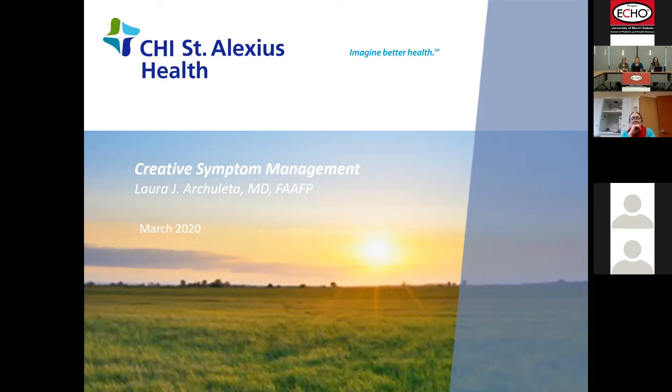Dr. Laura Archuleta, and I'm so excited to have her here for a second time, so thank you Dr. Laura. She attended medical school at Creighton University, Omaha, Nebraska, and completed her family medicine residency through the University of Iowa Sioux City training site. She practiced in Jamestown for three years before settling in the Bismarck Mandan area. She practices family medicine through CHI St. Alexis Mandan clinic and sees patients for the inpatient palliative care medicine program. She's the medical director for CHI St. Alexis palliative care and for the CHI Health at-home hospice program. She holds a certificate of added qualifications for hospice and palliative medicine. At this time I will turn it over to her. Dr. Laura, please begin.